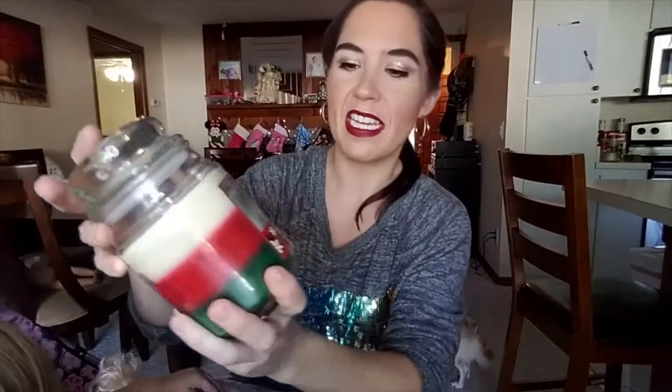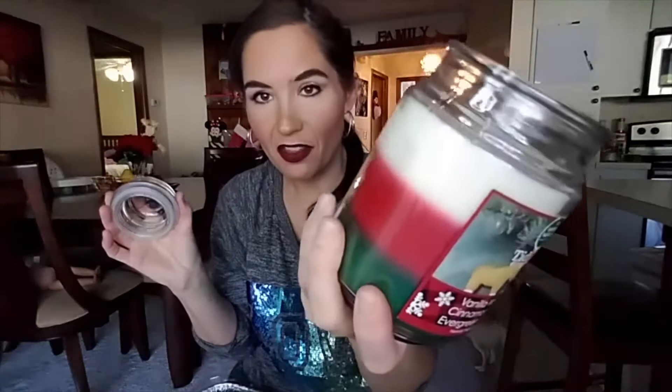I also got this — it's vanilla, cinnamon and evergreen forest, and it was only $5. Absolutely amazing — it's got three colors. This would be cute as like Christmas gifts too.